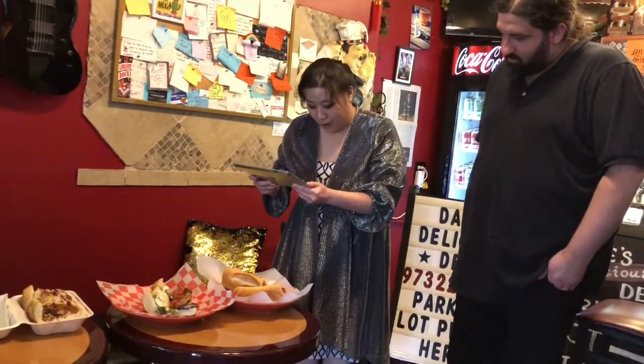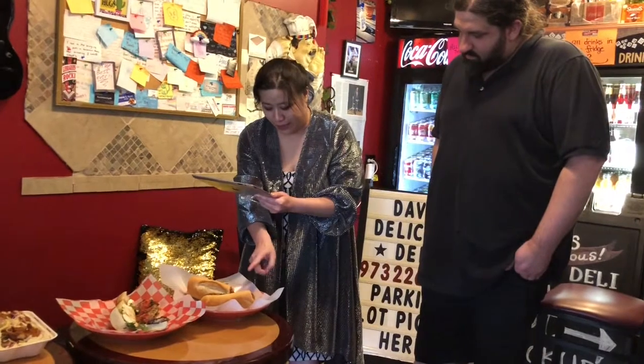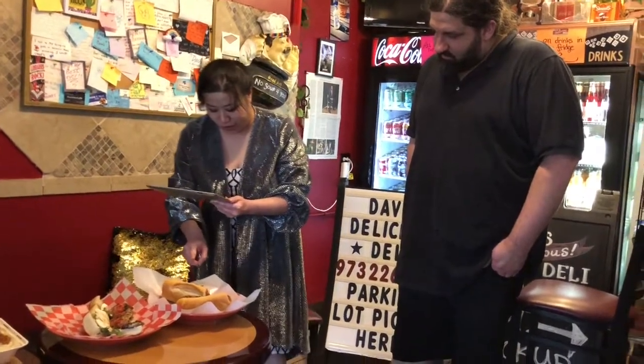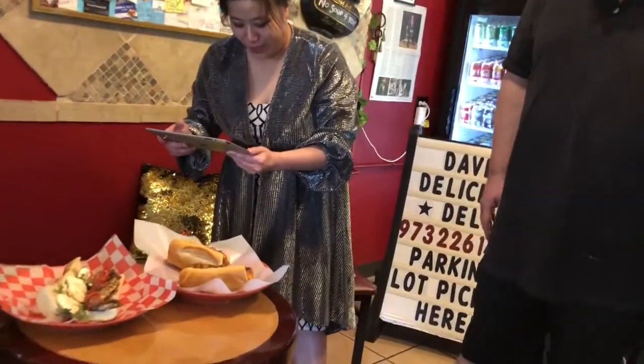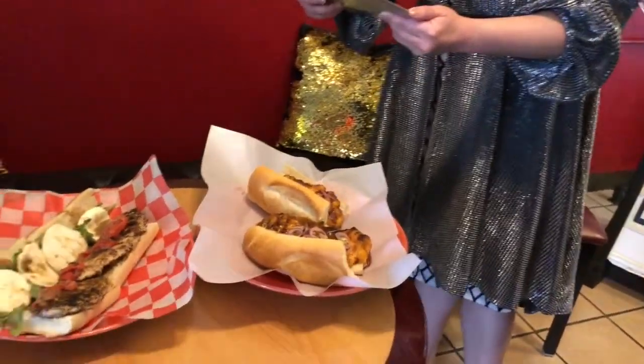This is also our Kim's glazed chicken. This one is actually made with fish. For those of you who are avoiding meat for Lent, that's an excellent option.